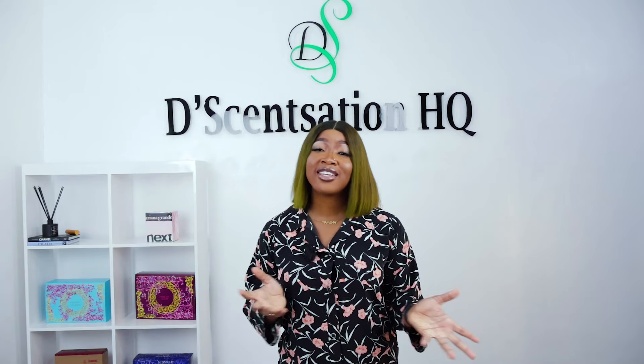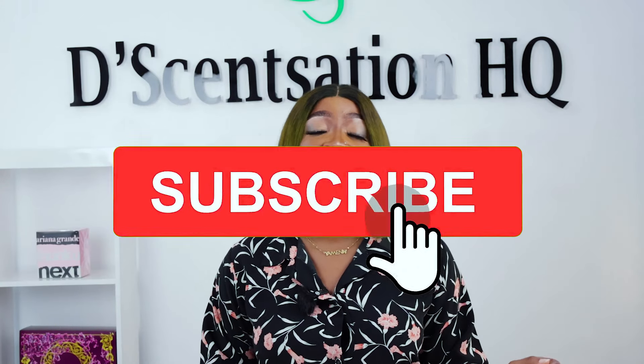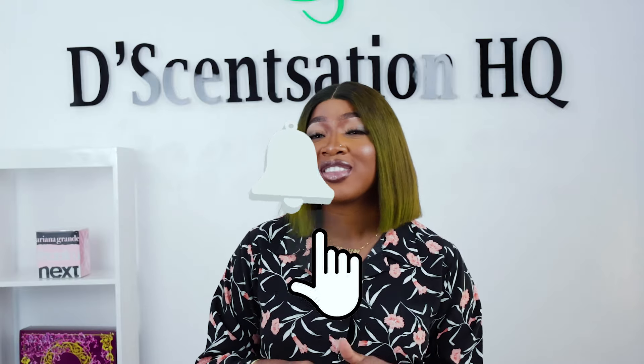Hey there, fragrance fans! Welcome back to our channel where today we're going to pitch two luxury perfumes against each other: Jean Paul Gaultier's Le Male Elixir and Christian Dior's Sauvage Elixir. But before we get started, don't forget to hit the subscribe button and ring the bell for more fragrance reviews and all things stylish. Now let's get into it.